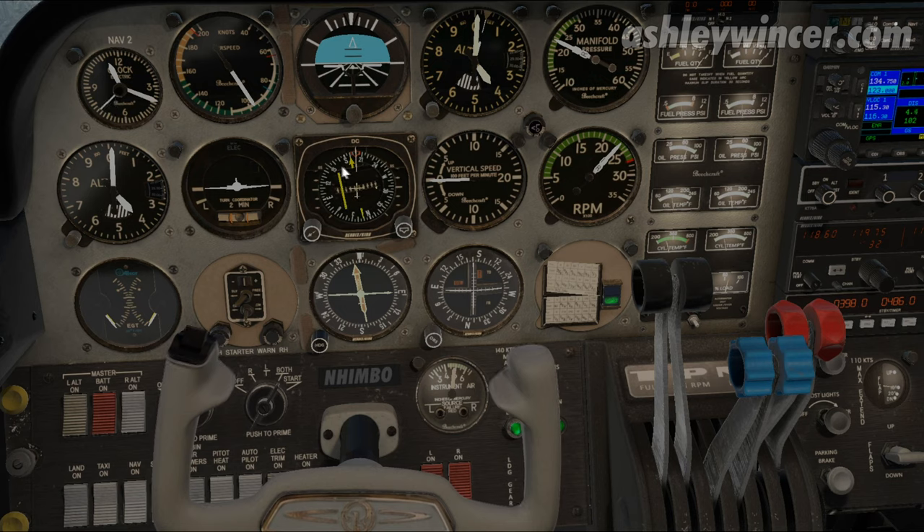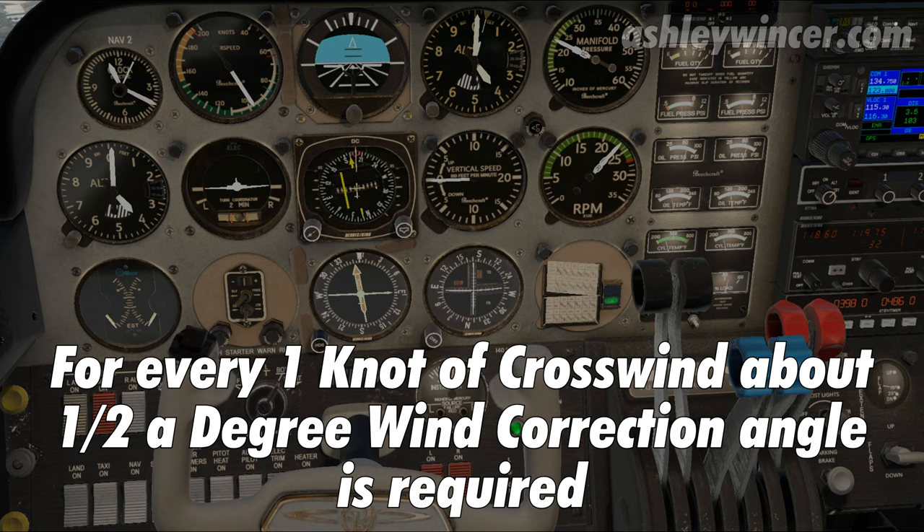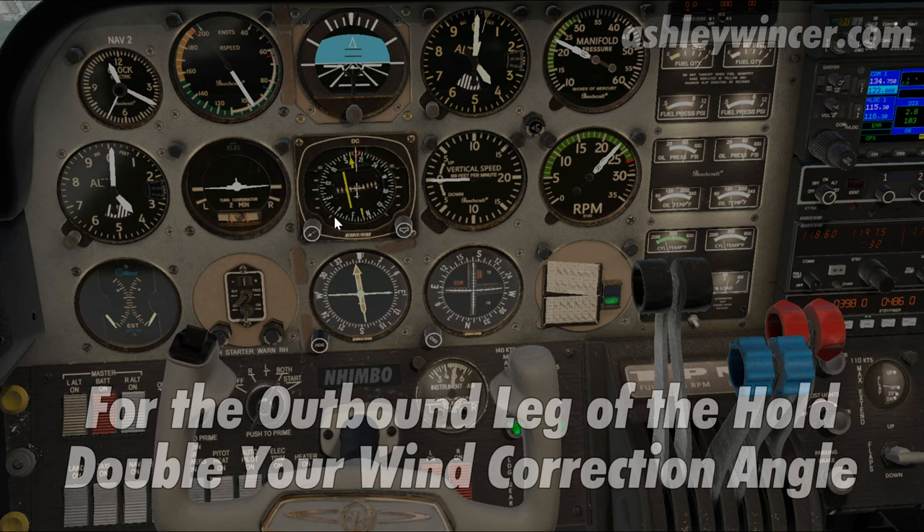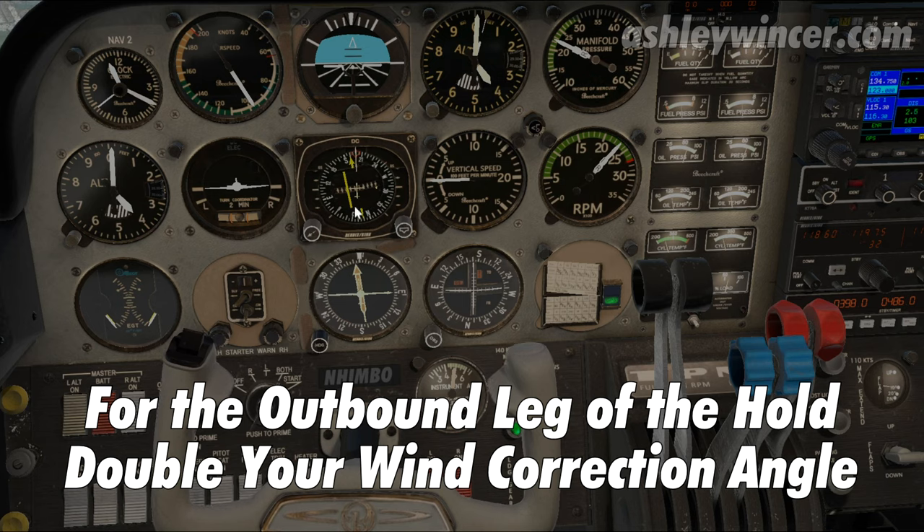I've got a wind correction angle of 10 degrees, so I've probably got a crosswind of about 20 knots. At these speeds you can use the E6B to determine your wind correction angle — it's based on wind direction, wind speed, and your true airspeed. I do these at 100 knots. A good rule of thumb at about 100 knots true airspeed: for every knot of crosswind you need about half a degree correction angle in the direction the wind's coming from. So with 10 degrees wind correction, the crosswind is probably about 20 knots. Once I get overhead I'll go outbound for one minute. The wind correction angle outbound is going to be twice that.